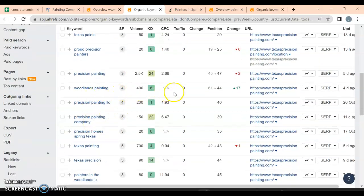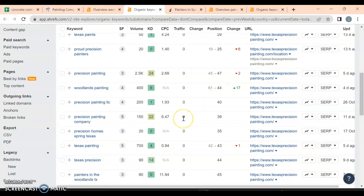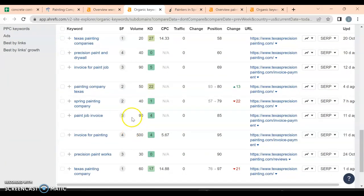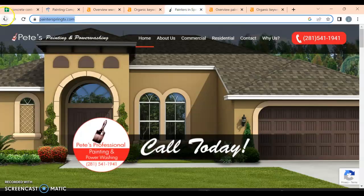'Woodlands painting' has 400 searches and we're at position 44, so not ranking very high. 'Texas painting' gets 700 people searching but we're on the fourth page, so we're not getting anywhere with it. We have some good keywords with intent, but we're not ranking high enough. A lot of these aren't buyer intent keywords — like 'invoice for painting,' which is very specific to your business — and we're on page nine for that.